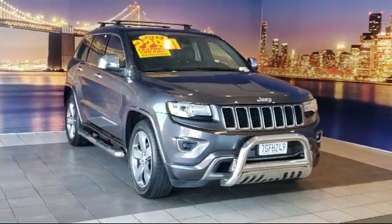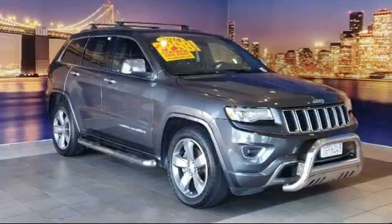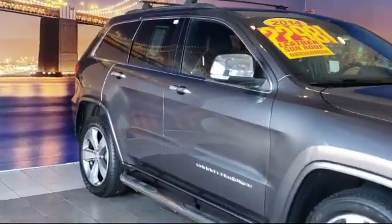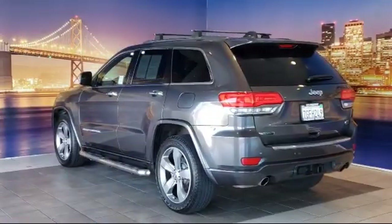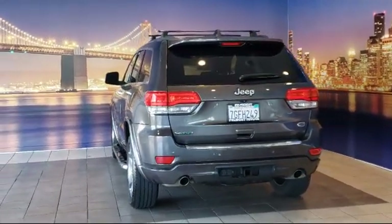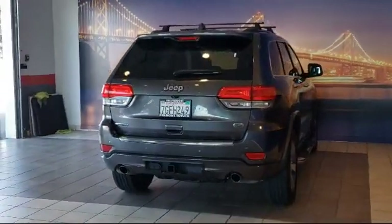It comes equipped with navigation, ventilated front seats, bi-xenon HID headlamps, leather steering wheel with auto tilt-away, auto high-beam headlamp control, parking sensors, wood dashboard insert, heated front seats, Sirius XM satellite radio, heated door mirrors, and has less than 85,000 miles on the odometer.